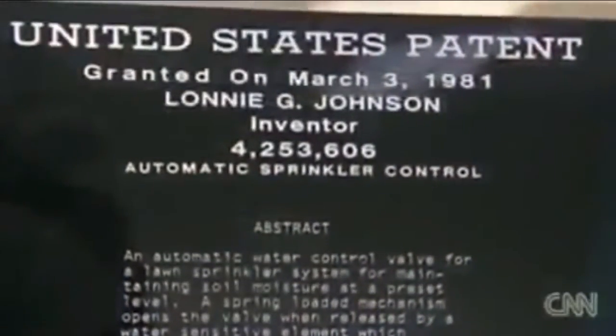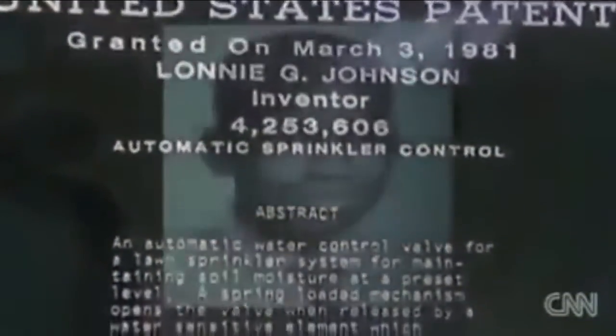Lonnie Johnson is what you would call a prolific inventor. The engineer holds more than 100 patents, inspired to create ever since he was a child.